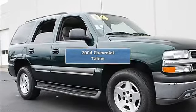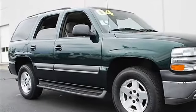2004 Chevrolet Tahoe Sport Utility. This vehicle features the following equipment.